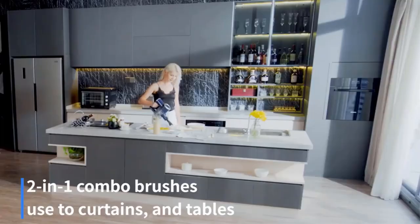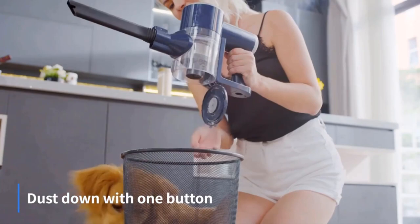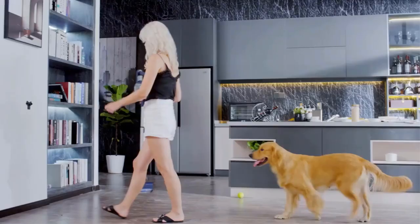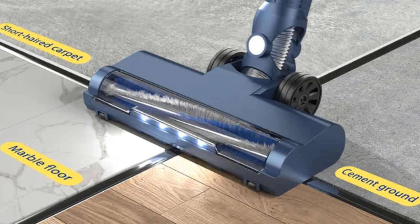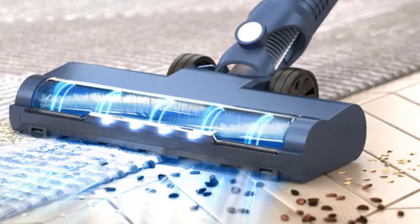It offers 12 minutes on high mode and 35 minutes on low mode. The cordless stick vacuum performs well on all kinds of hard floors, stairs, windows, sofas, beds, desks, and curtains. This portable vacuum can switch between four brush heads of different lengths and functions, and can also be made into a handheld vacuum cleaner to clean other small places.